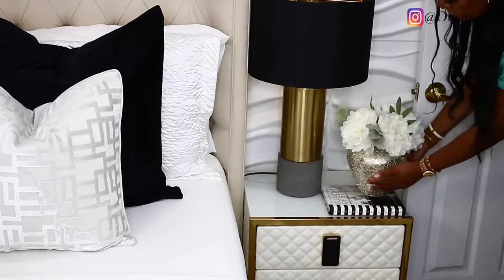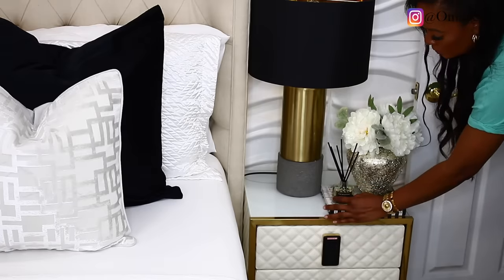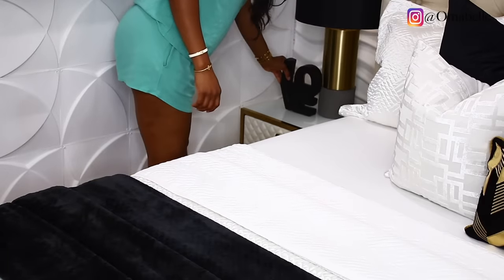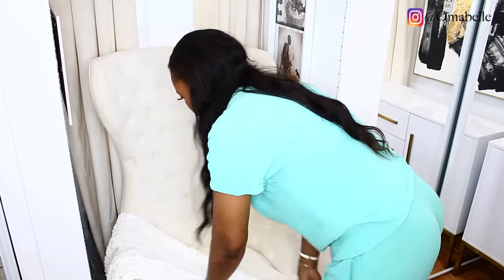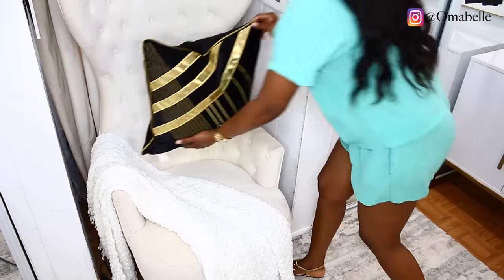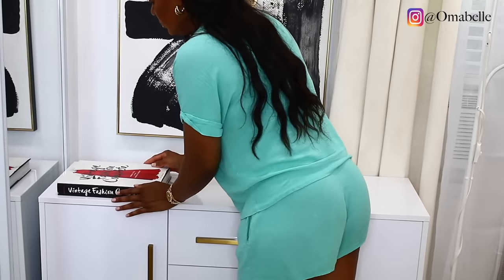I put some flowers and some fragrance on my nightstand — keeping it very simple and cute. I'm not doing too much for the nightstand because it's so unique on its own. It's not a nightstand you see everywhere — it's beautiful without even needing decoration. In the corner I decided to add this chair that I kept from my previous furniture; it fits right into that corner perfectly.